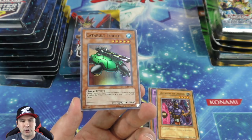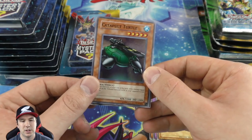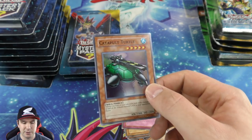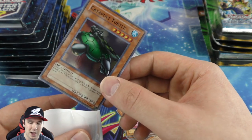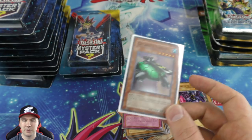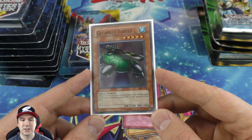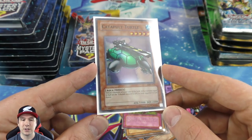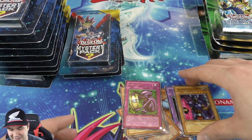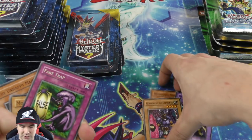And we have a Metal Raiders booster pack — let's pull a Black Skull Dragon or Mirror Force! Catapult Turtle super rare — very nice! This was part of the Magical Scientist FTK deck back in the day. You put Magical Scientist and Catapult Turtle together — Magical Scientist keeps special summoning fusion monsters, you tribute them off for half damage, then catapult the Magical Scientist for exactly game. One of the most consistent FTK decks that ever existed. Fake Trap was our first foil from Metal Raiders too.